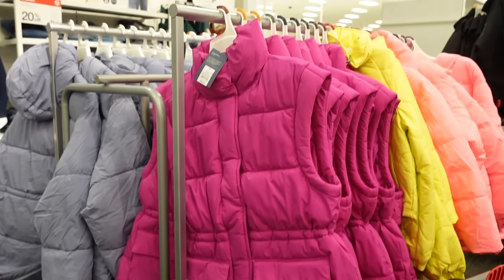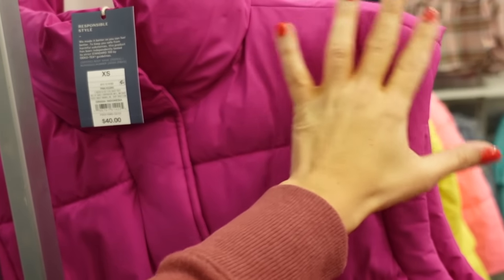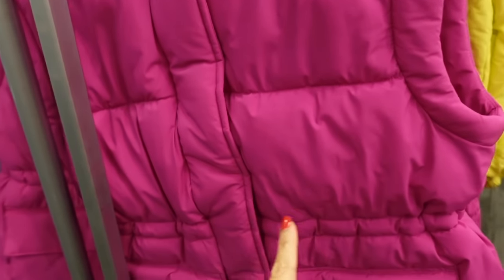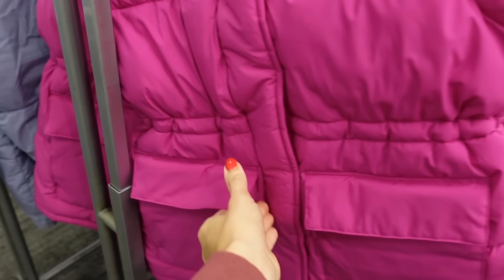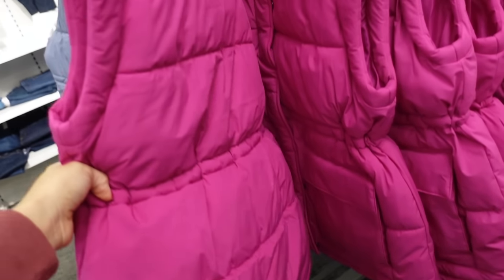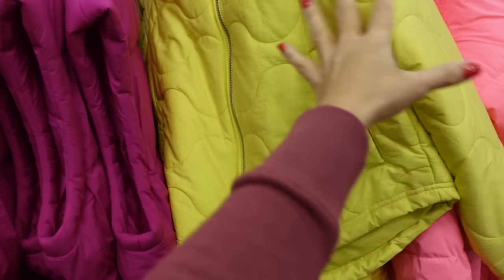New puffer vest from Universal Thread — this one's mock neck when zipped all the way up, has that longer over-the-shoulder look, elastic through the waist, also has the drawstring with the flat pockets and coverage in the back. This one is going to be $40.